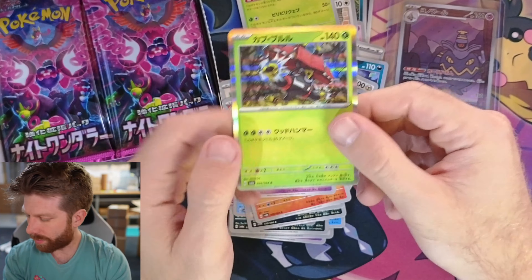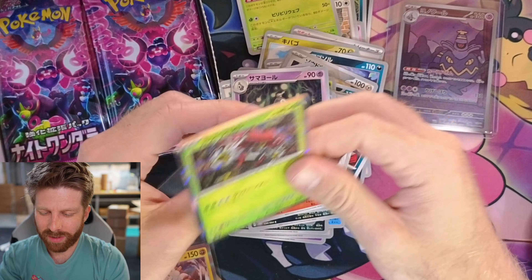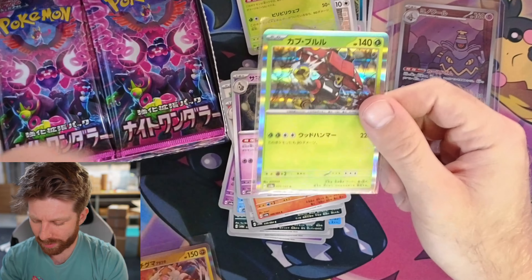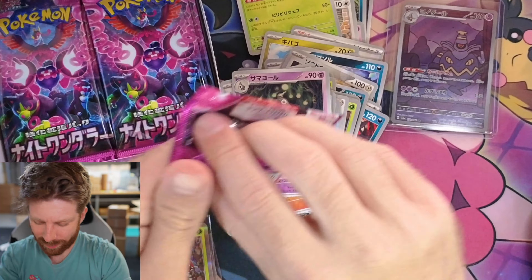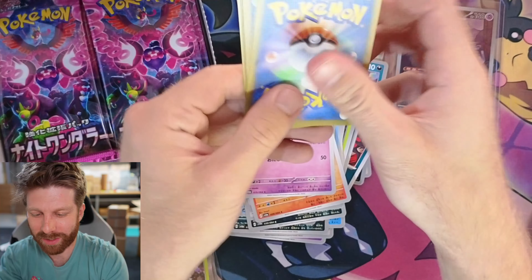We got Tapu Bulu. I don't like any of the Tapus — Tapu Koko's cool, and what's the other one, the feminine looking one? She's cool. But they're kind of weird. I wasn't a Sun and Moon guy, clearly.